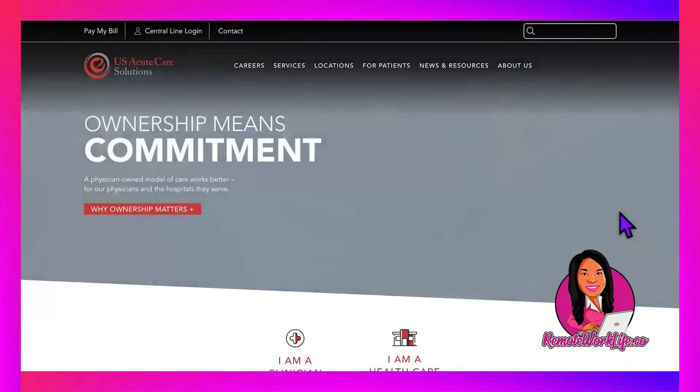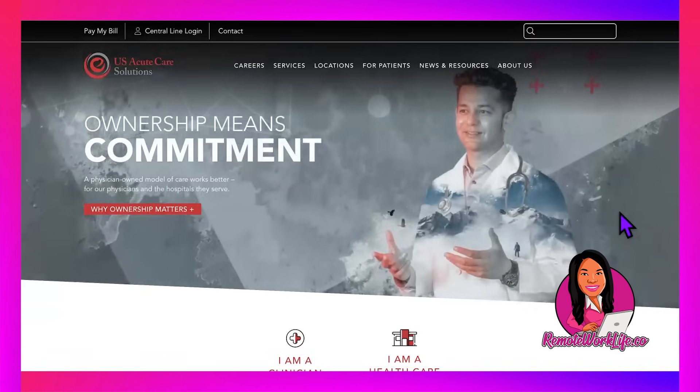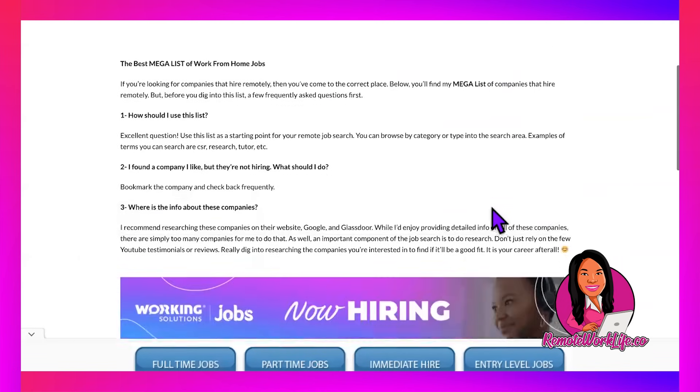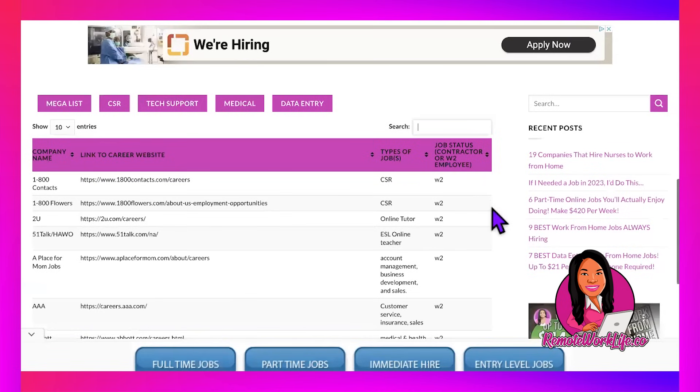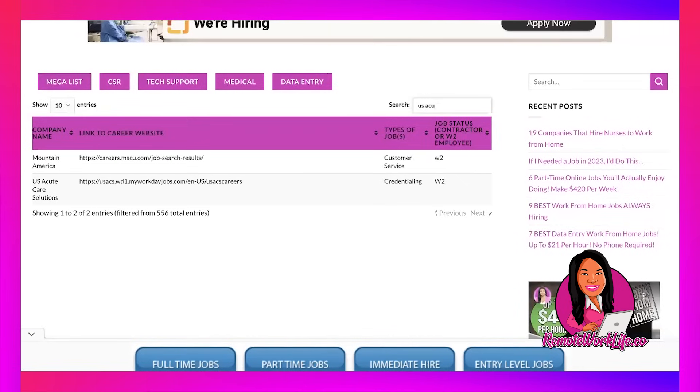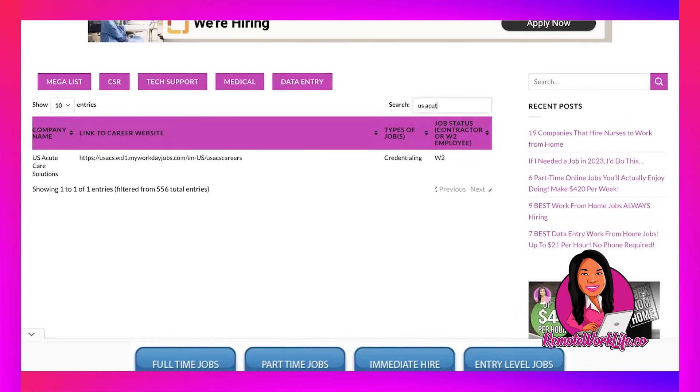The first hot lead comes from a company called US Acute Care Solutions. This isn't my first time sharing this company. If you head over to my website remoteworklife.co and click on the mega list of jobs, you can search it — type in 'US Acute' and US Acute Care Solutions pops up. They've had a credentialing position in the past. If you're into administrative, clerical, or office-level work in healthcare, you're going to love this company.